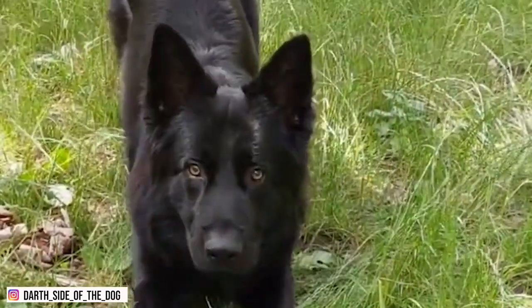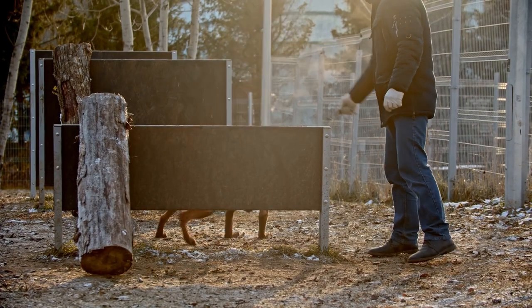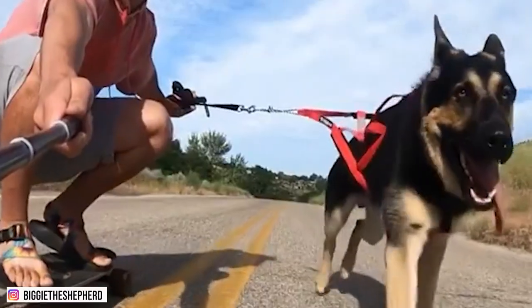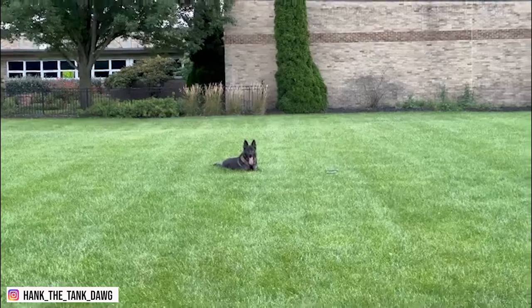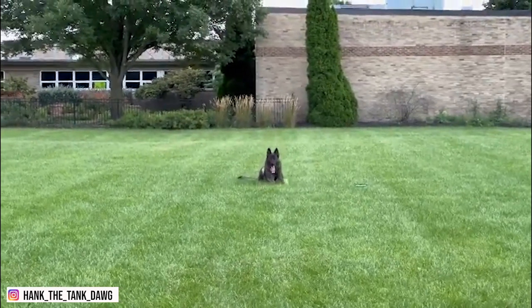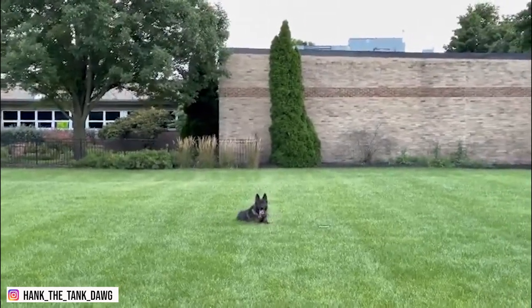Number one: intelligence and trainability. Originally bred to work, German Shepherds are used to being trained by their humans for certain tasks. They are intelligent dogs who can learn commands in just a few repetitions. However, because they are used to herding, these dogs will often have the tendency to nip animals and smaller children, so make sure to train them while they're still young.